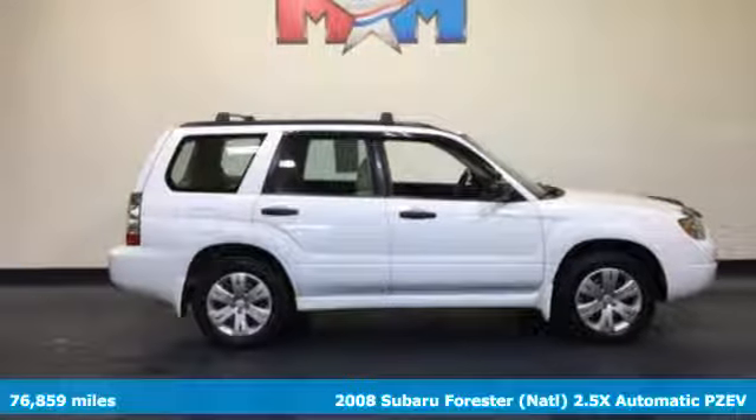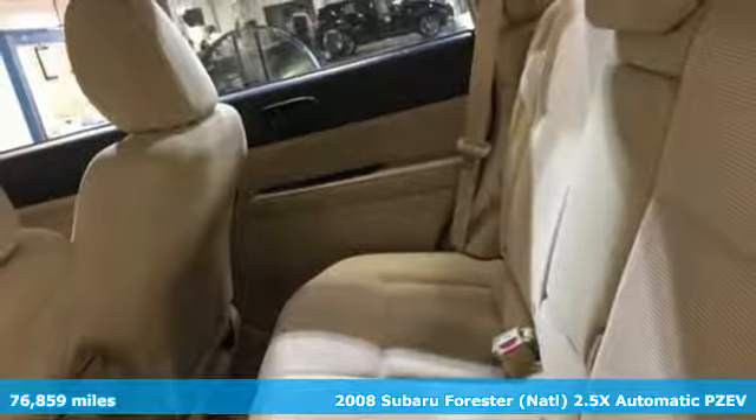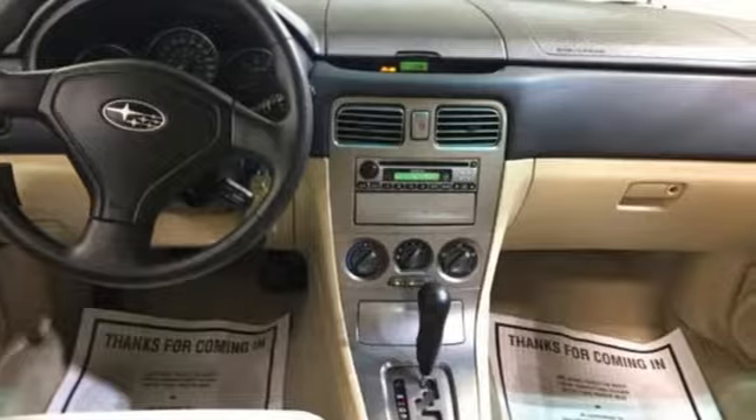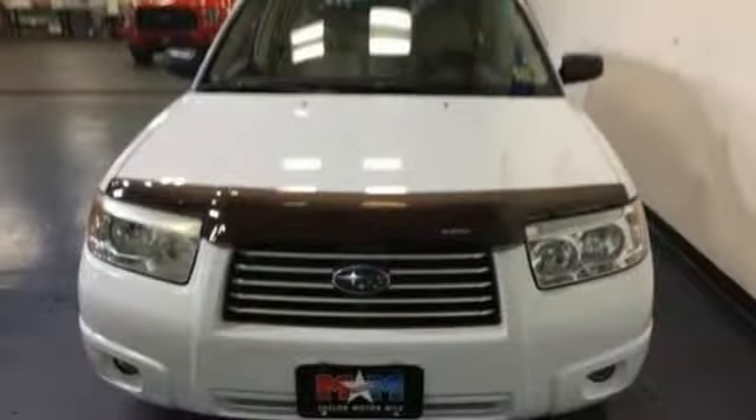Here's a 2008 Subaru Forester. Standard safety features include front and rear stabilizer bars, front seat whiplash protection, dual front airbags, side airbags, four-wheel anti-lock brakes, and child seat anchors.